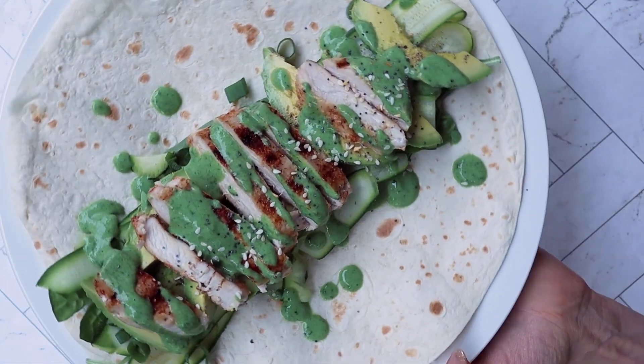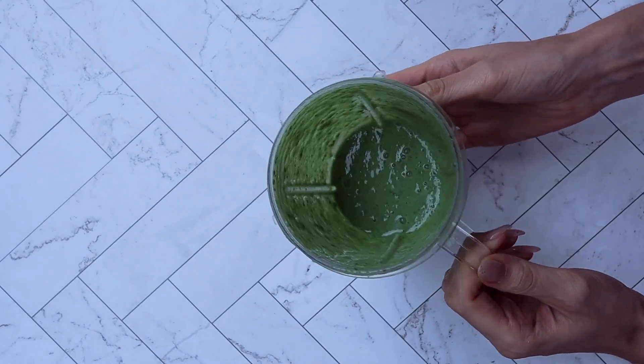Please let me know in the comments which of these three meals is going to be the first one you make and which one looked most delicious. When I ate them I could not decide — I think it had to be the wrap because that green goddess sauce is so good. I've been making it and putting it on other things — it is so delicious.